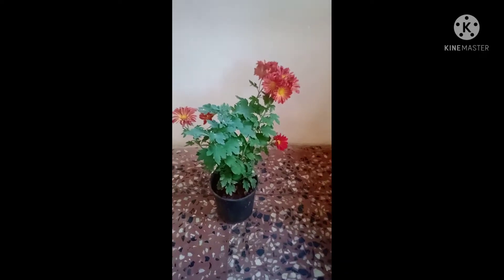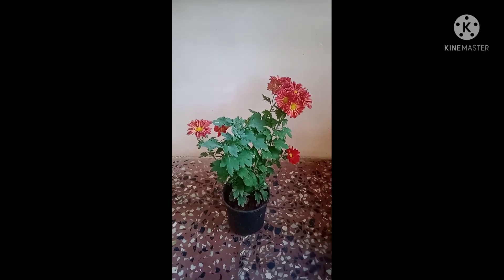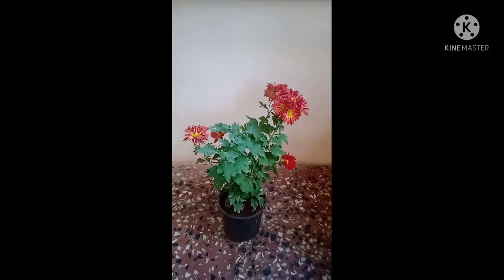Chrysanthemum is a genus of about 40 species of flowering plant in the eastern parts of tropical and temperate areas of the world.